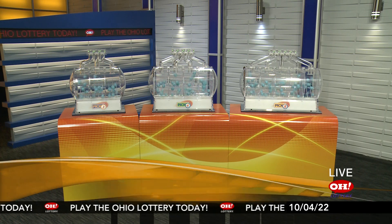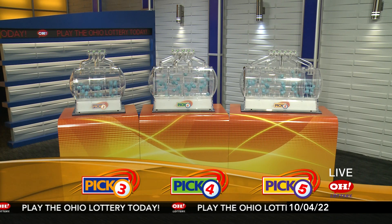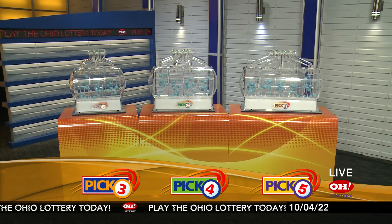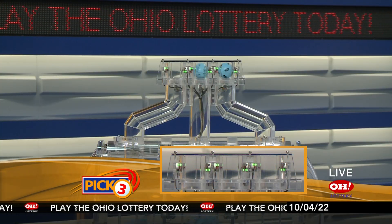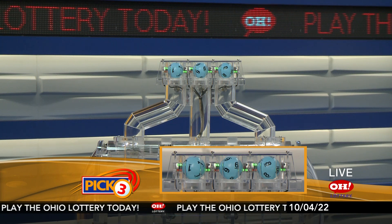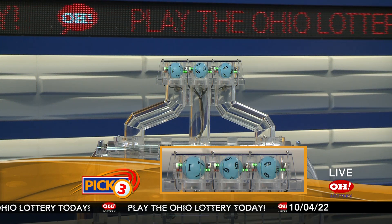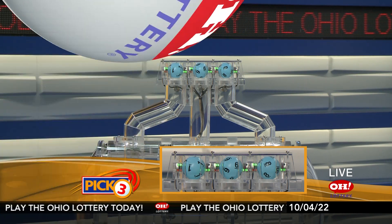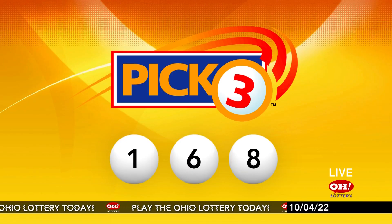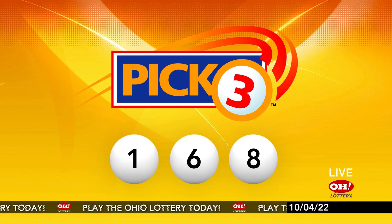We're here to pick the midday winning numbers for Tuesday, October 4th. Today's winning Pick 3 numbers: first up is a one, next a six, and finally an eight. So today's midday Pick 3 numbers are one, six, eight.